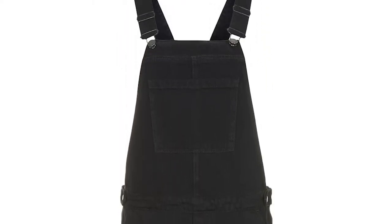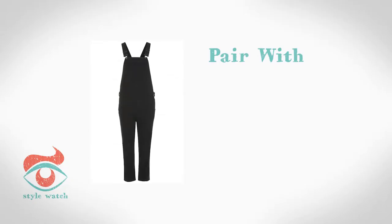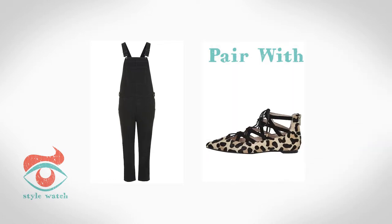At number 3, forget those connotations of being a toddler — dungarees are where it's at. If this is your first venture into the world of wearing dungarees, teaming them with a white shirt and smart flat shoe is an easy introduction to the trend. This black pair from Topshop looks great with these animal print strappy shoes from Office.